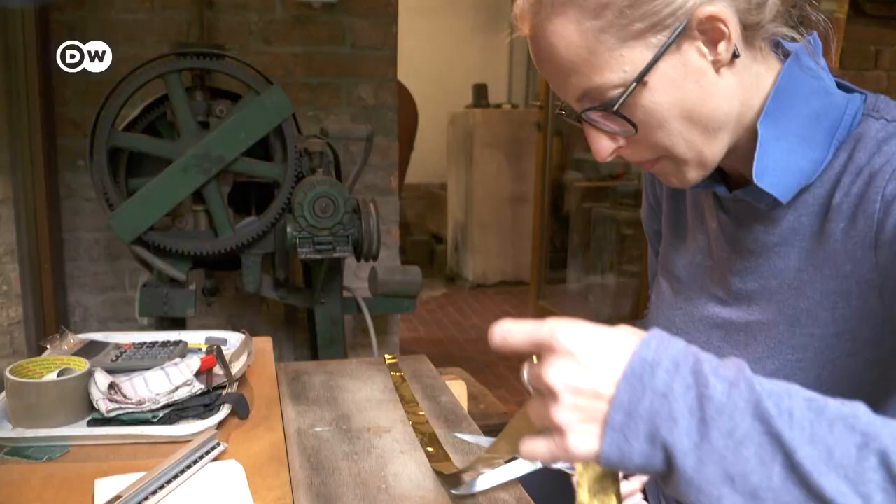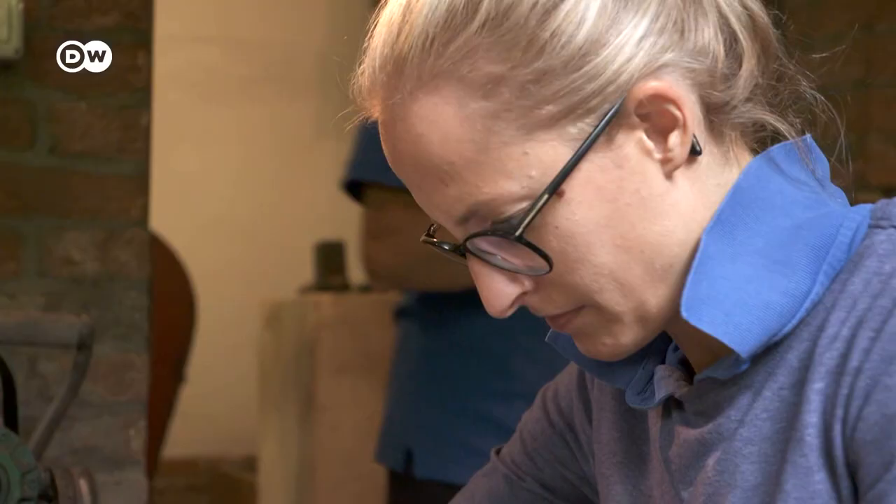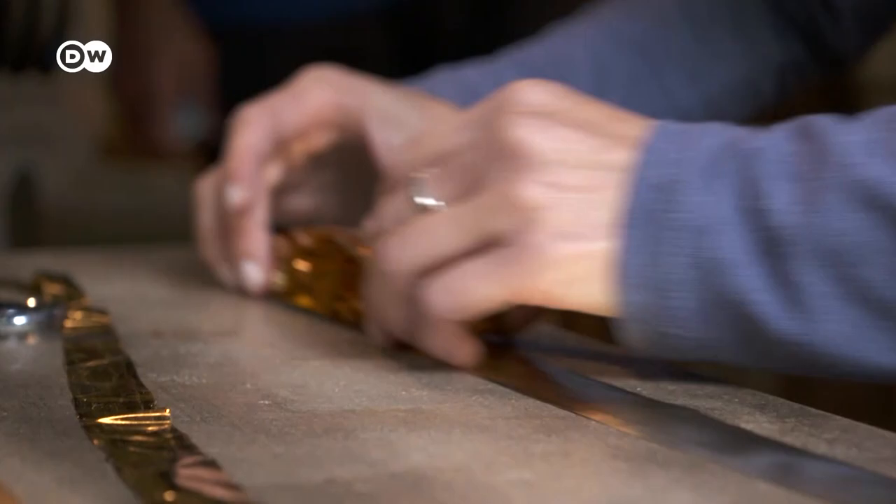When the gold ribbon is several meters long, it's cut into lengths, folded, and cut again into little squares. Sara Menegazzo lays these between sheets of parchment to separate them during the beating.